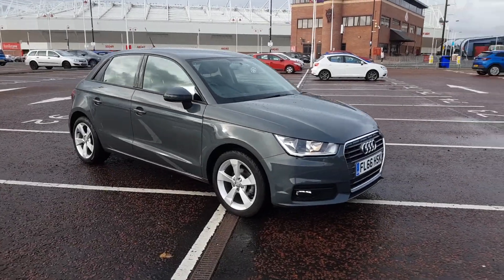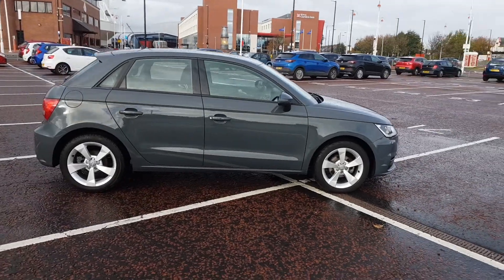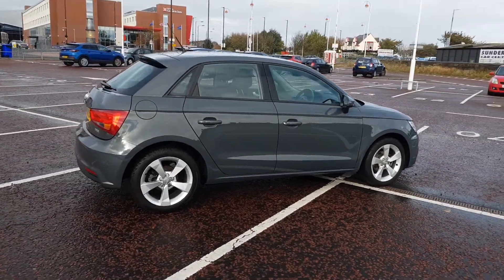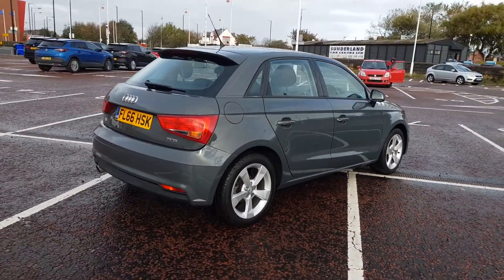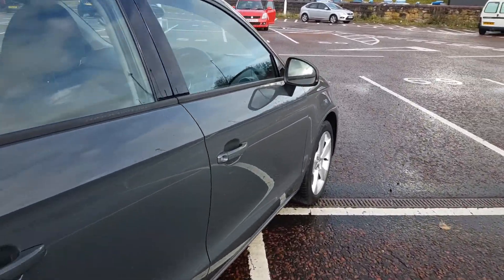Welcome to Jennings Motor Group. My name's Alex and today I'm going to show you around the Audi A1 1L Petrol TFSI. It's sport specification, a stunning well-specced example of Audi's smallest vehicle.